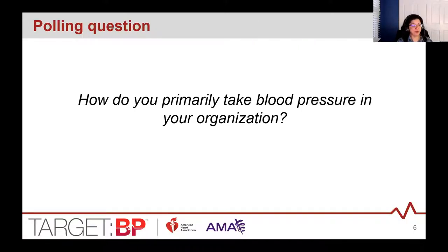We have a polling question for you: how do you primarily take blood pressure in your organization? Using auscultation and manual blood pressures, automated devices with a push of a button, or both? The majority of you are using automated devices — that's fantastic. Auscultation comes with a few extra hurdles when listening to manual readings. Having both options is great when you have choices.